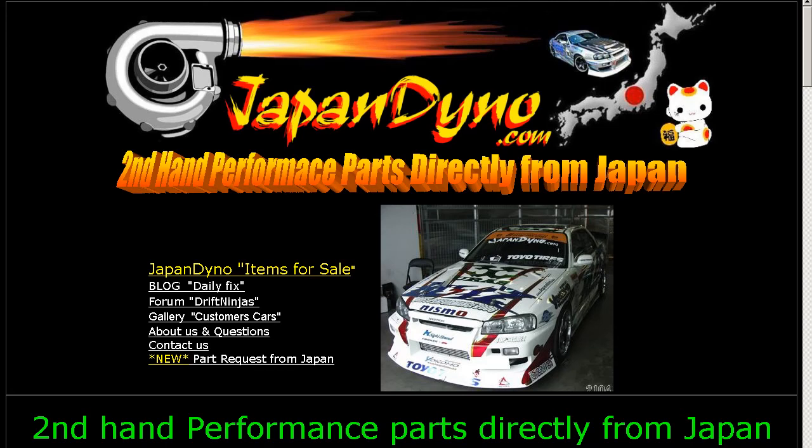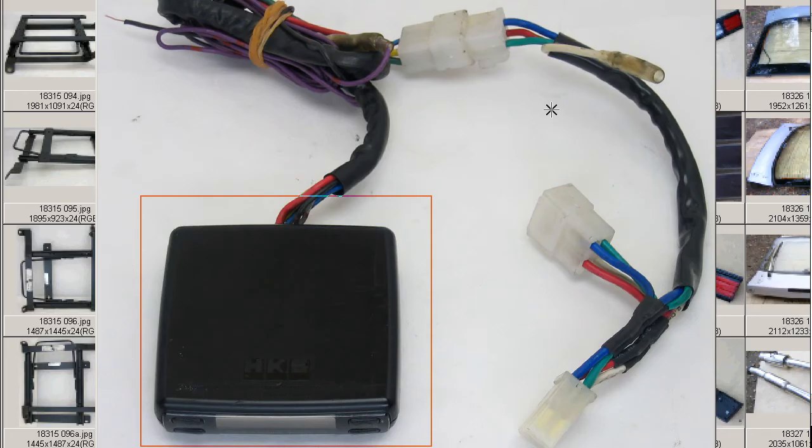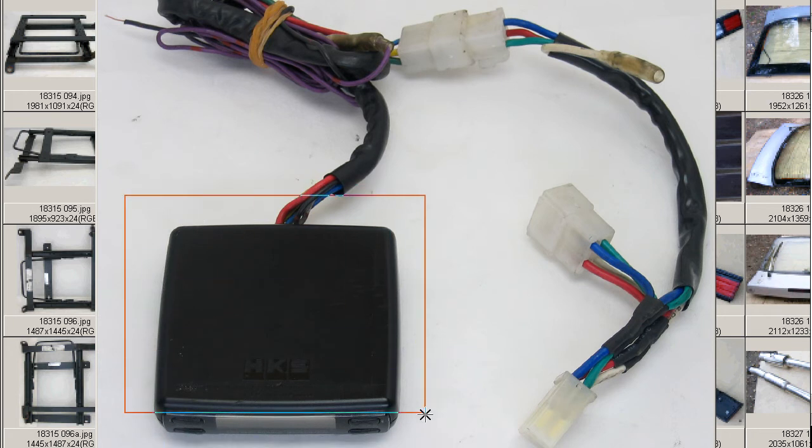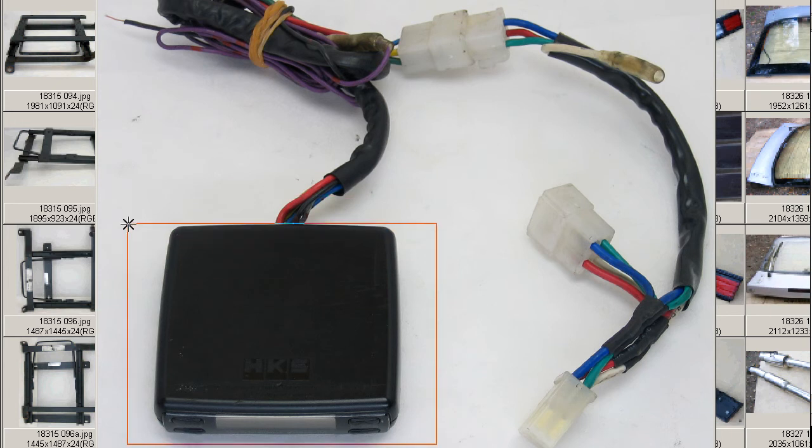Japan Dino, the best of Japan to you. Howdy, this is Andy of Japan Dino, and I have for you an HKS Turbo Timer made by the HKS Company of Japan. HKS is a performance and tuning company here in Japan.